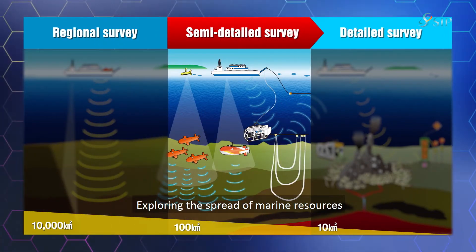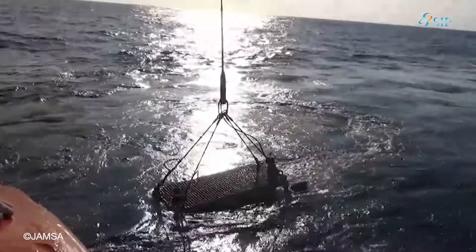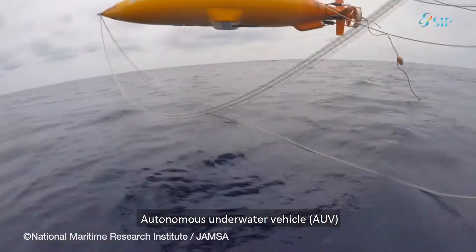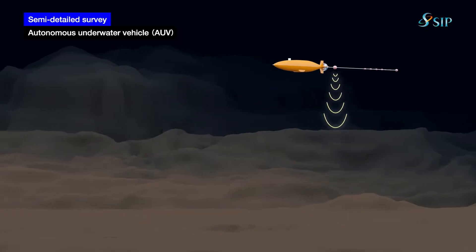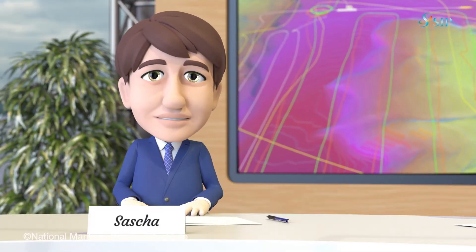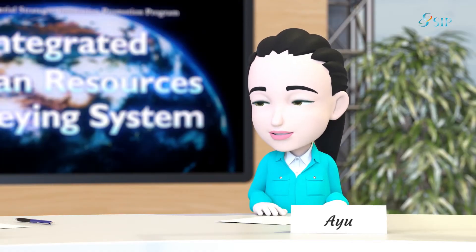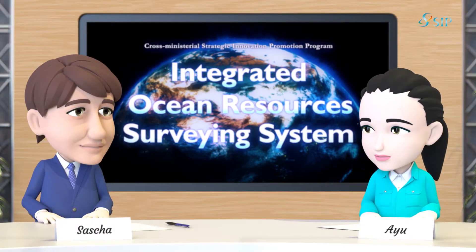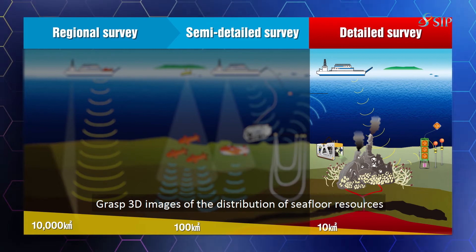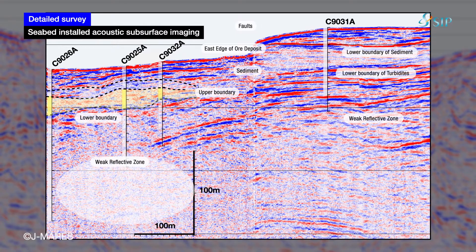The next phase is a semi-detailed survey. Metal minerals under the seabed have an electrical potential different from the surrounding areas. We also survey the geological structure under the seabed using a robot called an autonomous underwater vehicle, AUV, which carries probing sensors. Simply put, by capturing the characteristics of metal minerals, you can survey the spread of minerals under the ocean floor. Now that you have narrowed down areas of interest by understanding the extent of the peculiar formation under the seafloor, it is time for a detailed survey, the final phase. This is how we survey the three-dimensional geometry of sub-seafloor formations by using seismic wave generators set up on the seafloor.